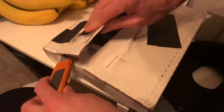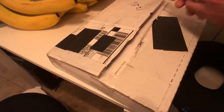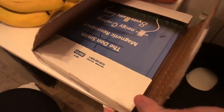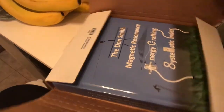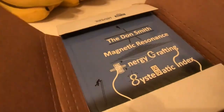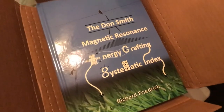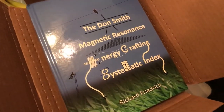Sorry guys. Let's see what we have. Oh my goodness. Do you see that you guys? Do you see that? That is the greatest gift I've ever received.